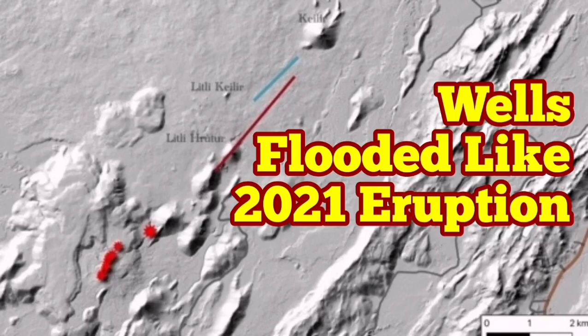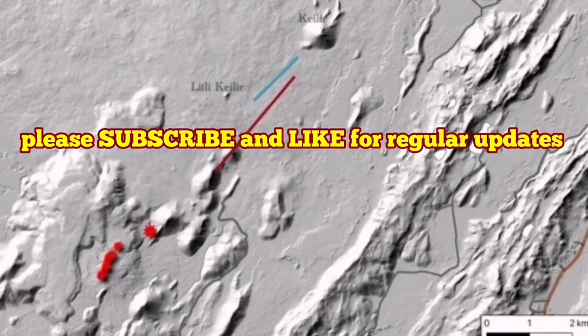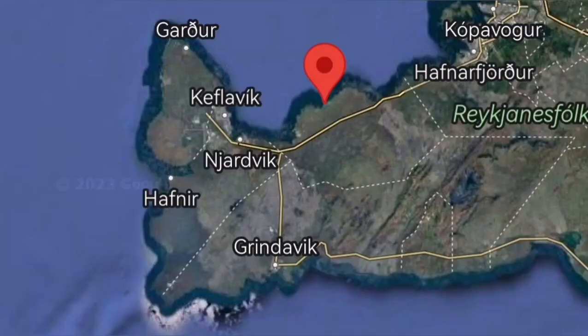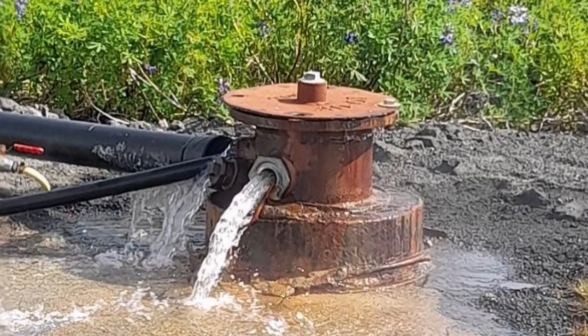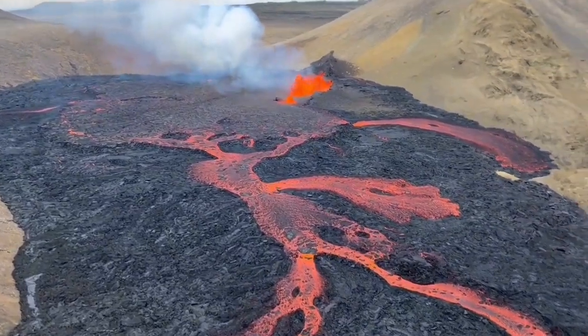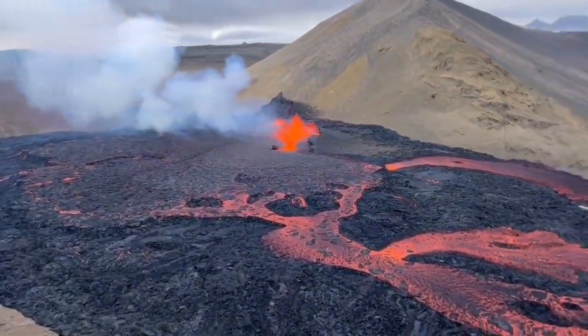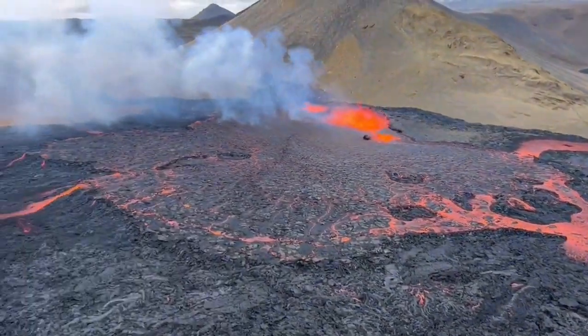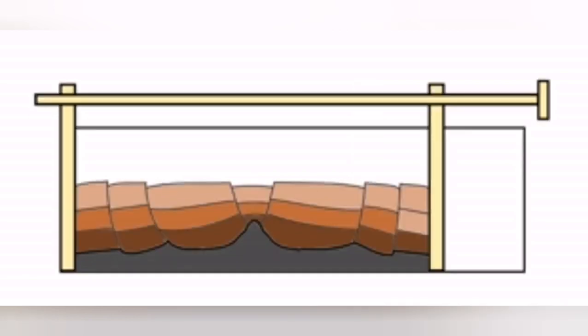A hydrothermal borehole well in the Reykjanes Peninsula, after the tremors started in the region of Grindavík, has been flooded. This is the same borehole well that was flooded just two to three days before the eruption of the Grindavík volcano in 2021. And now it has again been flooded. The temperature has risen from 9 degrees to 40 degrees at the depth of 800 meters, and now the water is at the surface.